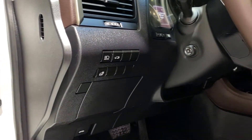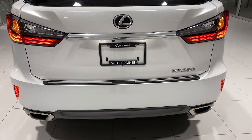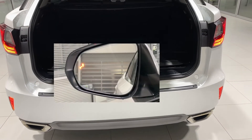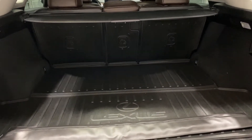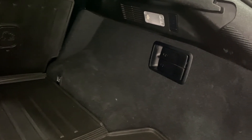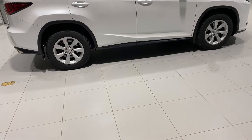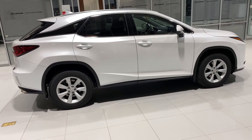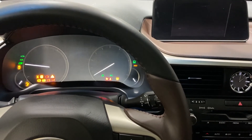The rear seats are heated as well. Features also include push-button start with power tailgate, moonroof, and a blind spot monitor system with rear cross-traffic alert — which means when the RX 350 is in reverse and objects approach your vehicle, you will be alerted. New for 2017, all RX 350s receive Lexus Safety System Plus, which includes all great safety features.